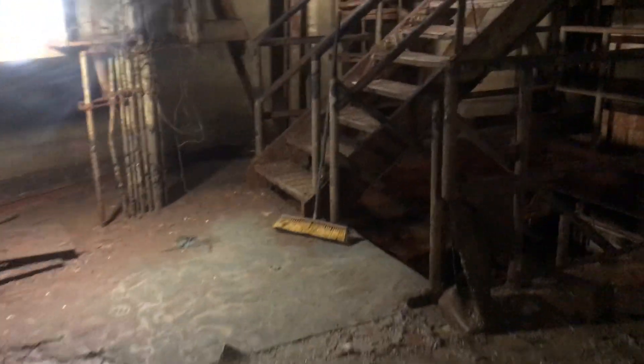Hey guys, welcome to the tour of level 3 of the launch control center. Just got the lights working down here — still a little on the dark side, but enough to walk around.